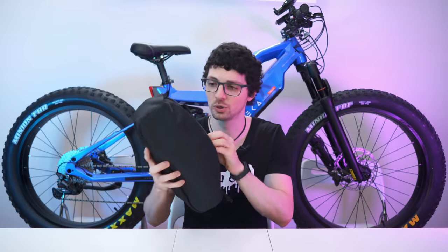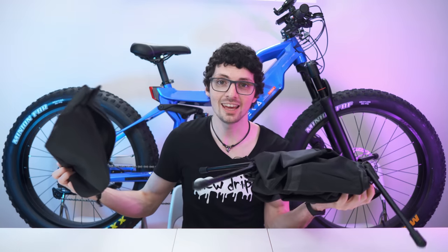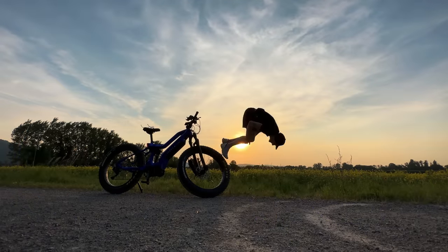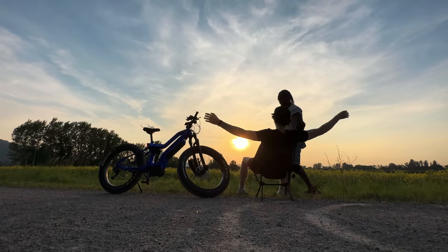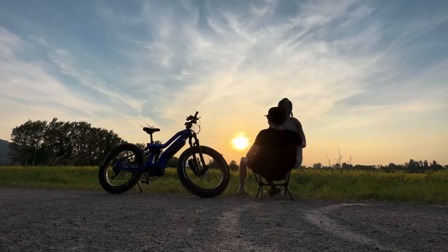Of course, ultra lightweight with a super small footprint, so that you can bring it everywhere without any issues. Easy to set up with a strong and sturdy frame. So here I have my high-end bike, my high-end place, and my high-end camping chair. And there is only one brand out there that's clearly delivering the goods, and it is, of course, Helinox.